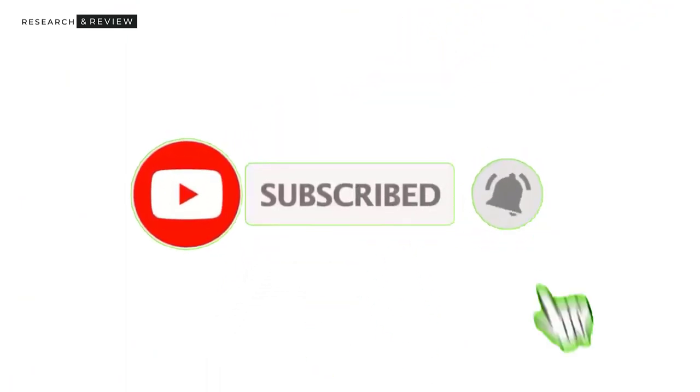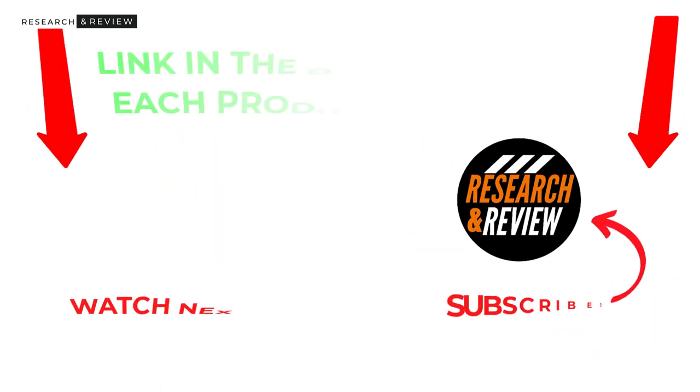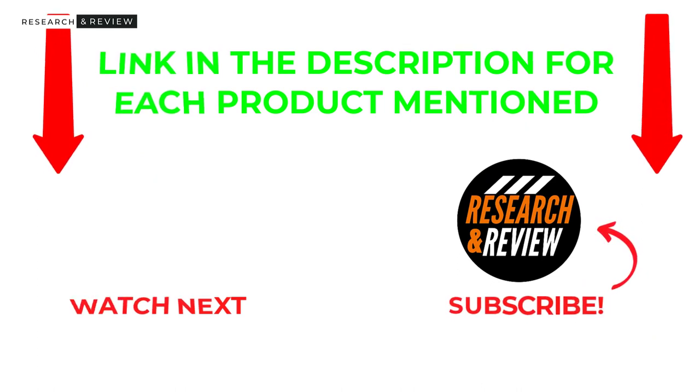That's all for my end. I make helpful videos daily, so do subscribe to my channel and hit the bell notification to get more information. If you want to know the product price, check out my description. Please comment below and stay updated with our cool products — it will make your life much easier.